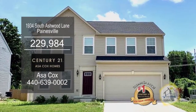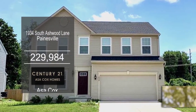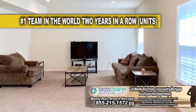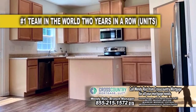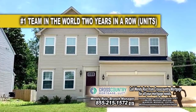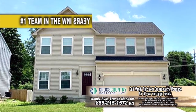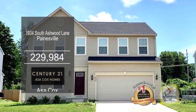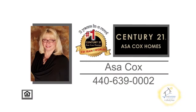Built in 2017, this home in Painesville offers four bedrooms and two and a half baths. The floor plan includes a large living room. The kitchen has a center island and an eating area. Sliders lead to the large backyard. The basement can be easily finished and has the rough-ins for an additional bath. For a private showing, contact the number one Century 21 team in the world, Asicott's Homes.